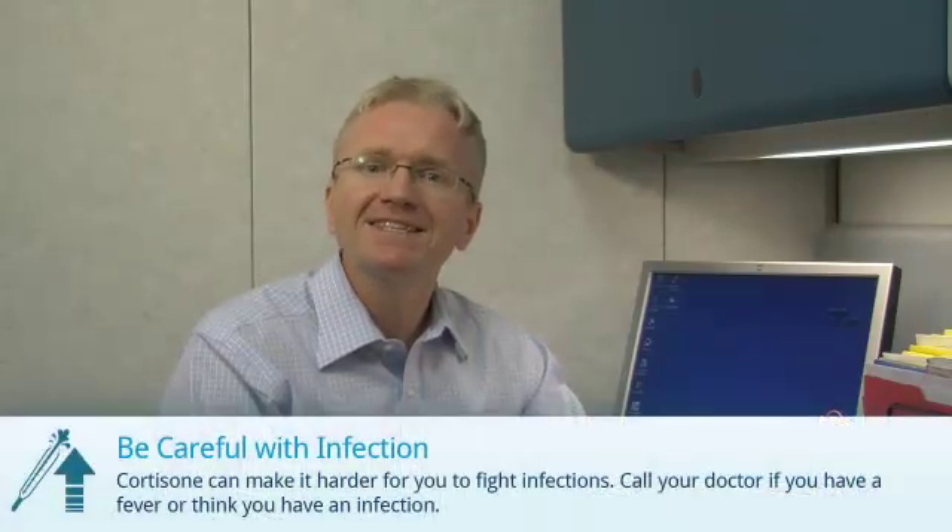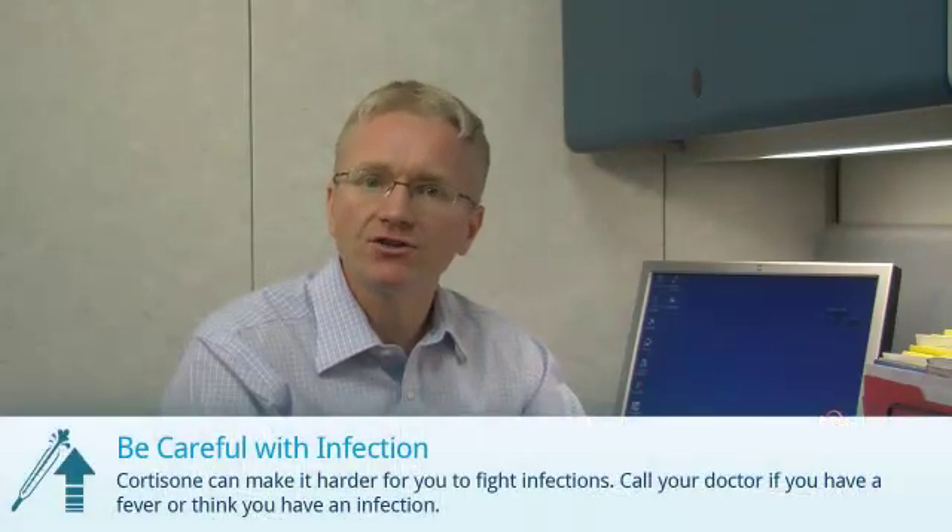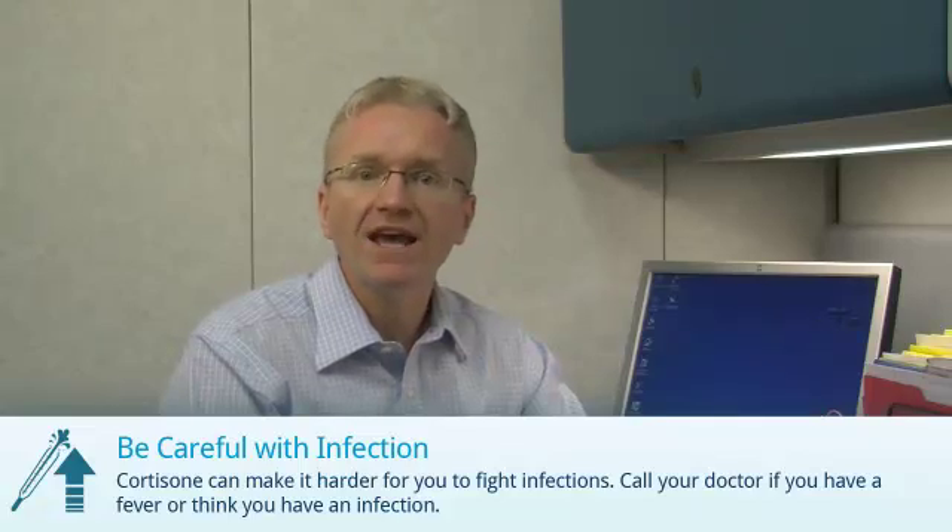And finally, cortisone can make it slightly harder for you to fight infections. Call your doctor if you have a fever or think you have an infection.